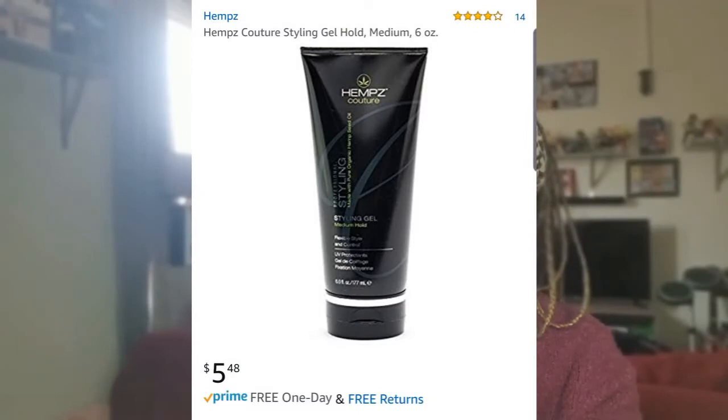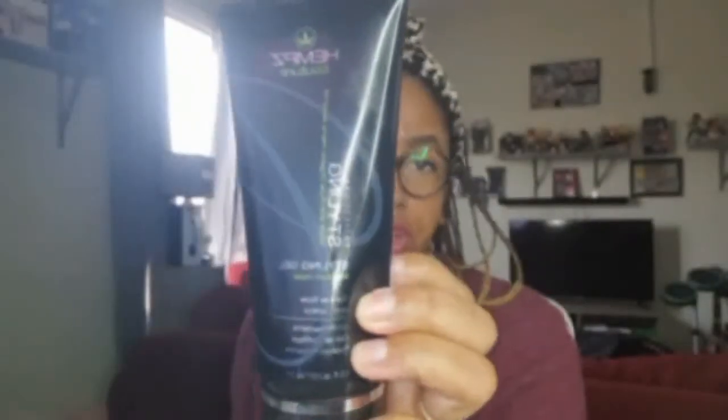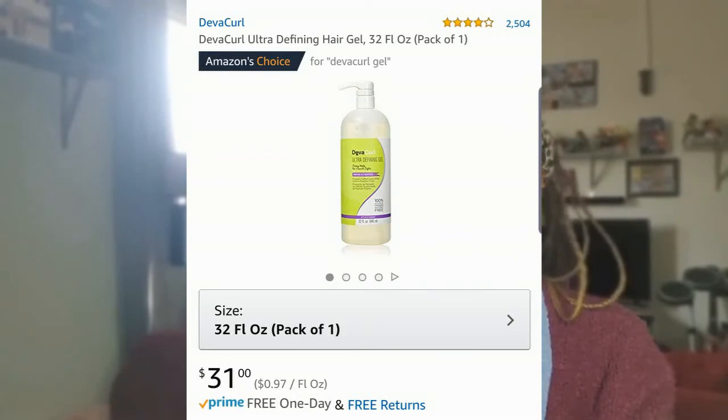I wanted a gel and Hims doesn't have one, but I found a line from the UK called Hims Culture on Amazon. It's made with pure organic hemp seed oil and has no alcohols. It has a good medium hold — not heavy, not sticky. It felt similar to how Diva Curl's gel feels: lightweight and not heavy.